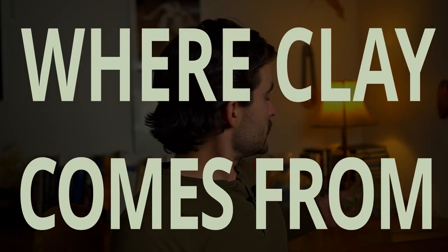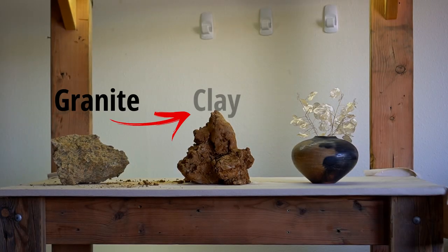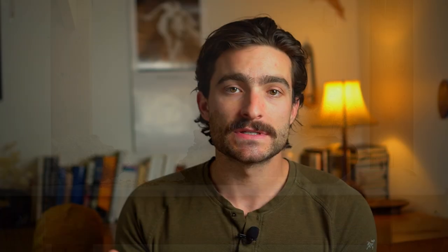Clay is formed when granite is eroded and weathered over millions of years so that the minerals in granite are broken down into fine, flat particles that are able to slide over one another, which forms the plastic, beautiful substance we know as clay.